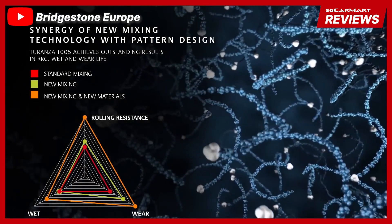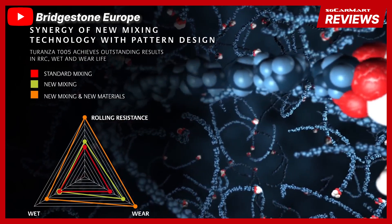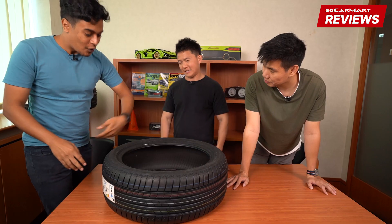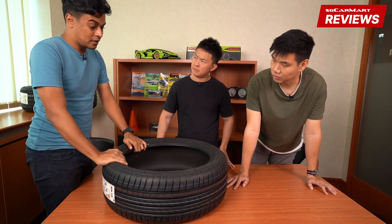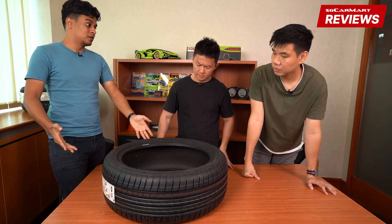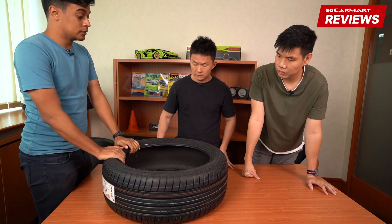This tire also has a nano-flex compound, which makes the compound better — it connects with the silica and polymer better. I'm not a scientist so I can't tell you everything about that, but with all those features, this tire comes as standard with quite a number of cars and I think it's quite a good offering. A lot of people think stock tires are quite bad, but if you get Bridgestones, they're quite good.